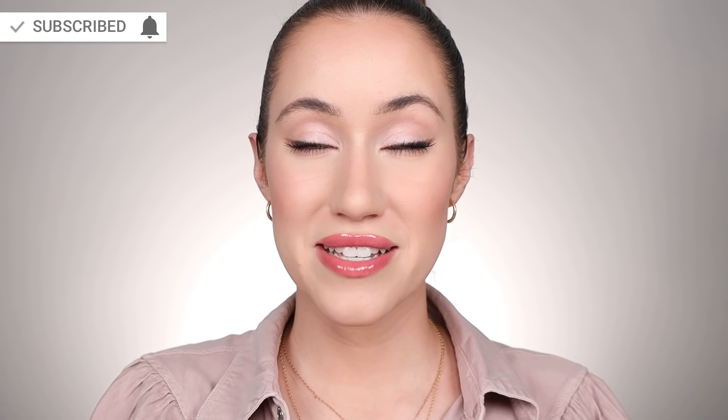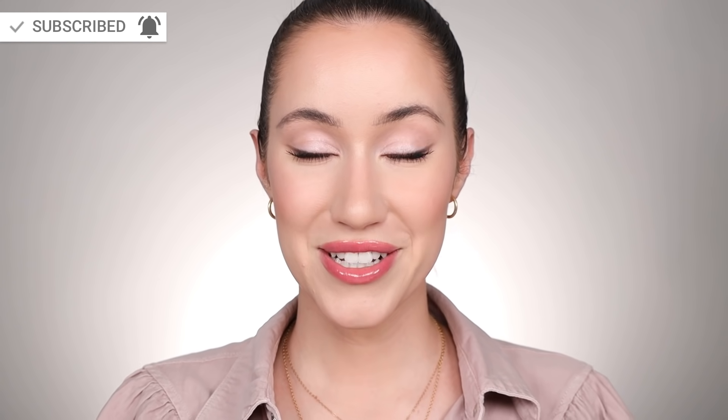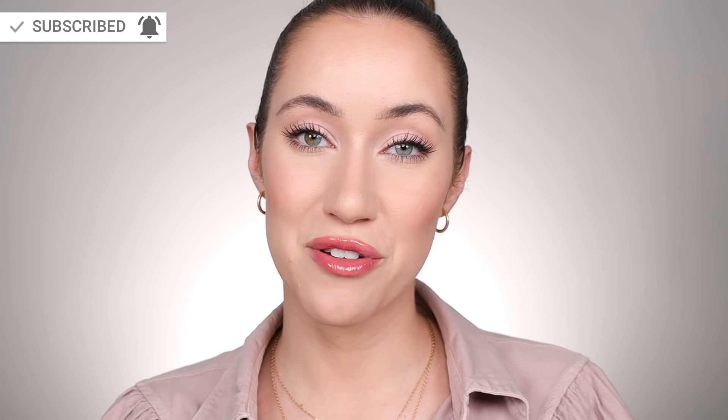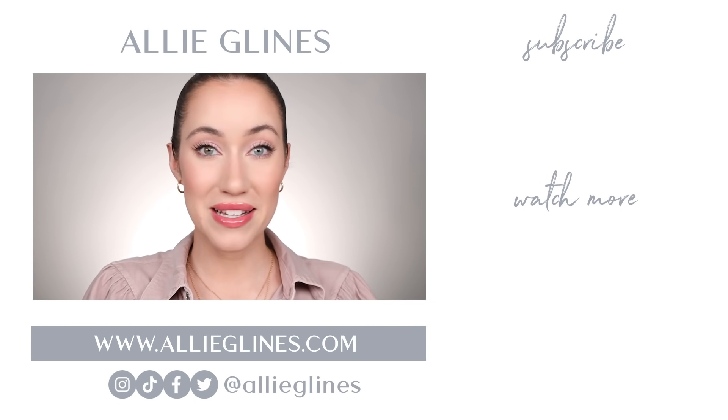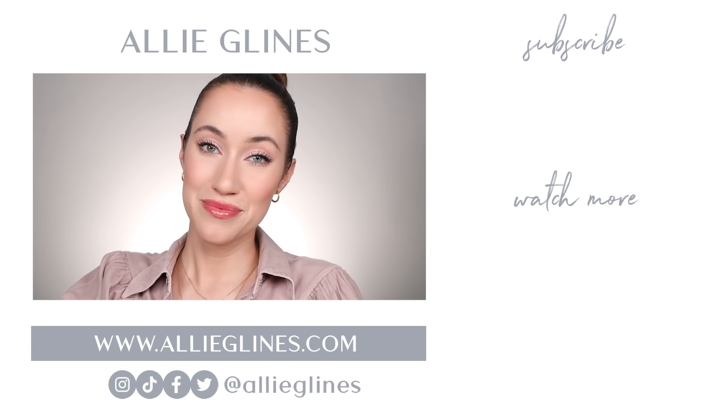If you're new here, hi, my name is Allie and I would love for you to join the family — you can do so by hitting the subscribe button. If you're already a subscriber but want to be notified on Tuesdays, Thursdays, and Saturdays at 10am Pacific Standard Time, click on the bell after you subscribe. Happy shopping! I hope you all have an amazing day wherever you are, and I will see you in my next video. Love you. Bye.